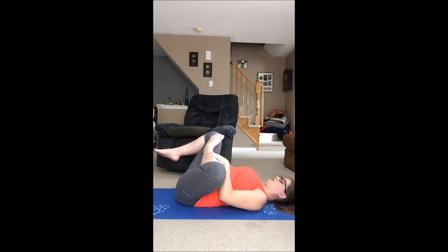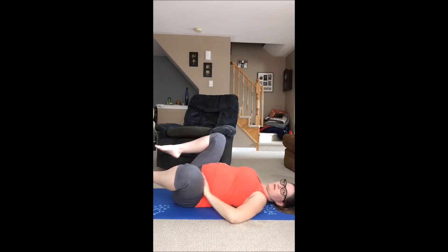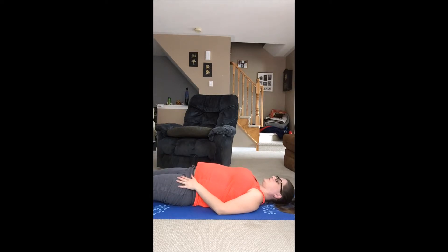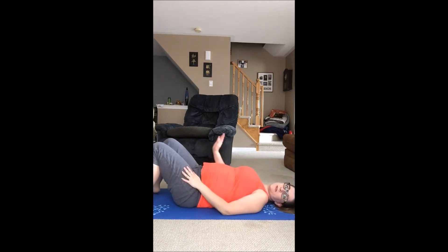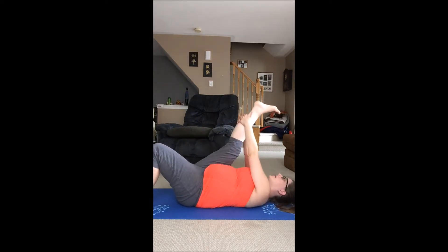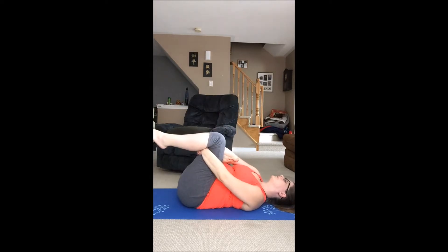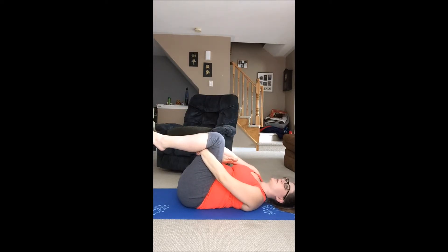Then very slowly I bring my leg down — oh, my hip always seems to crack — and stretch. Now I'm going to do that on the other side. I can feel that in my sciatic nerve right now; it's my right side that's been hurting me a lot. I could just stay here all day.